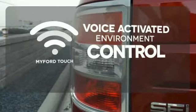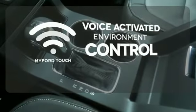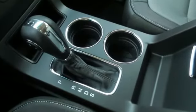MyFordTouch allows you to control your music, hands-free calling and so much more with just the sound of your voice. Find your calling. This Flex will take you there.